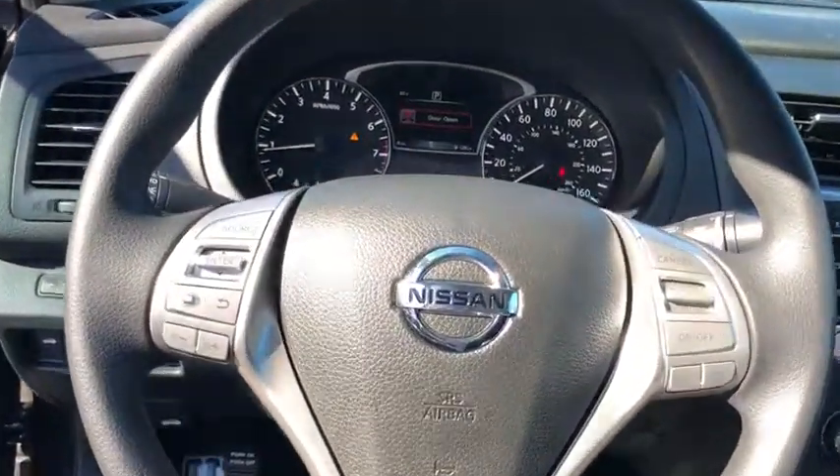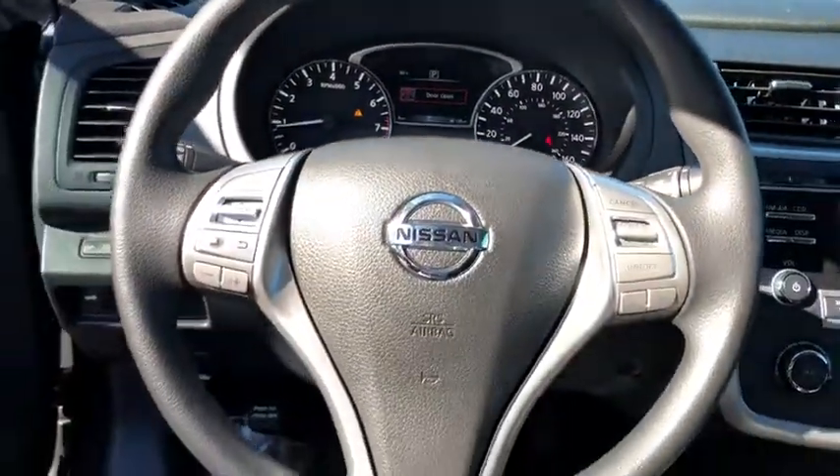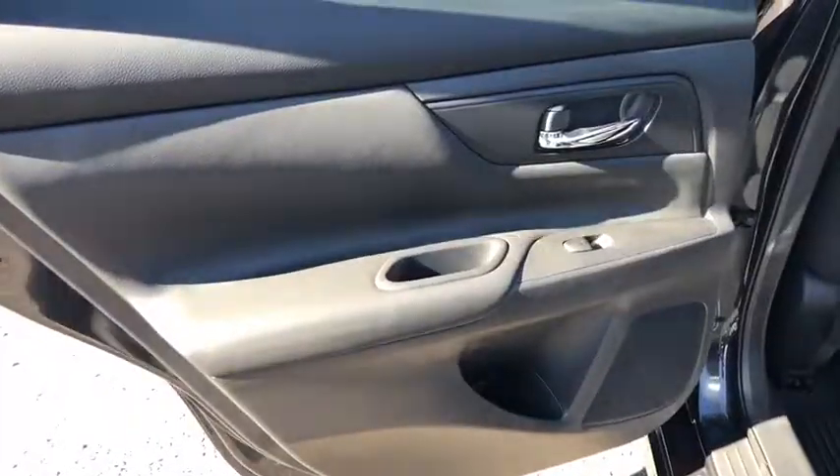Four-wheel disc brakes, keyless start, AM FM stereo radio, rear defrost, front wheel drive, bucket seats, child safety locks, CD player, MP3 player. Searching for a dependable vehicle that looks great too?